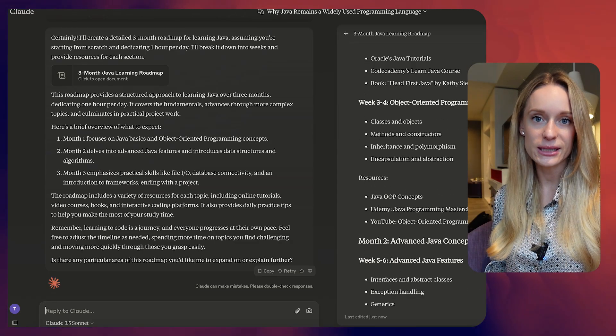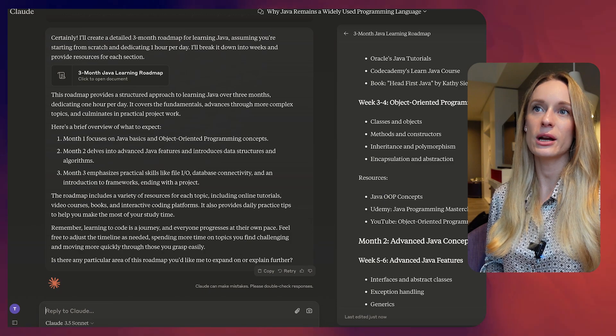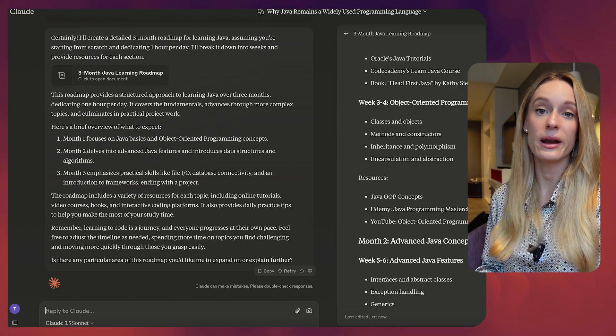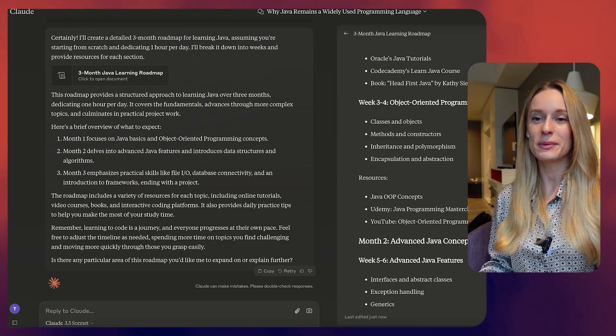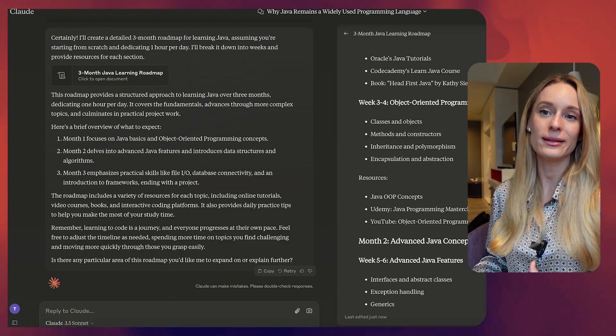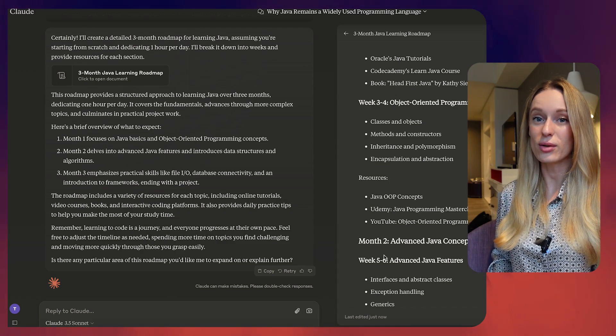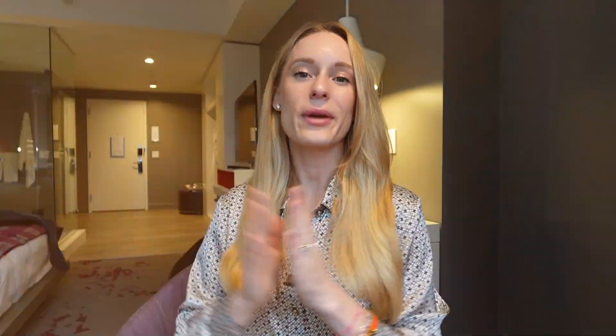This roadmap breaks it down and we can get even more specific — we could say, 'How much time should I spend on each thing? How many hours should I spend on each topic every single week?' This isn't something that used to exist, but now with AI it's like a companion that you can constantly be learning together with, which is pretty cool — and it creates a roadmap that will hold you accountable.